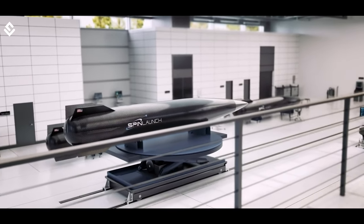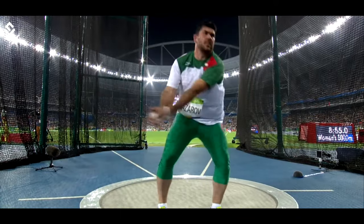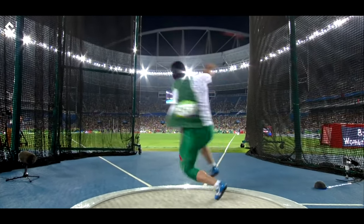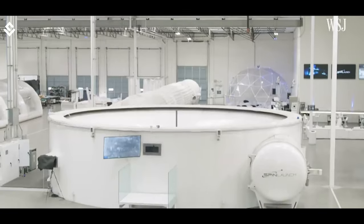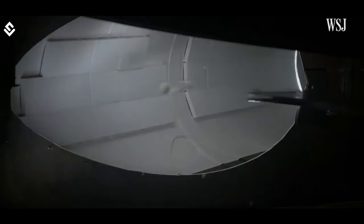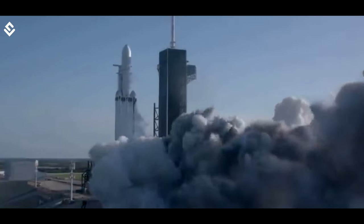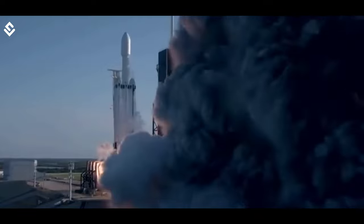SpinLaunch has used a simple example — a game that everybody has played in their childhood. We have launched objects tied to a rope by rotating our arms. They have applied this technique to a magnificent level that can change space travel completely. This will decrease dependence on fuels, and many more countries will now be able to do something in this field.